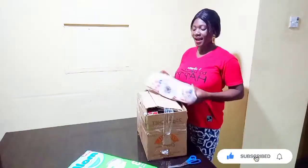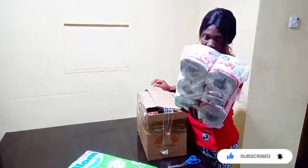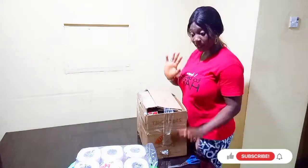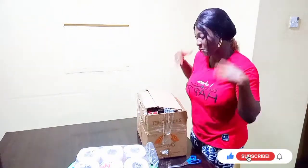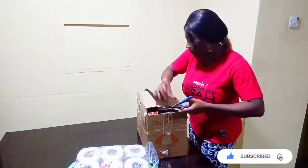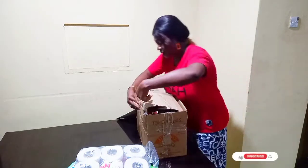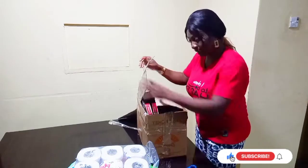This is tissue paper, also known as toilet roll — it's mostly made for the toilet, but you can also use it for other things if you wish. Let me cut the carton they used to package the things I bought from the big supermarket.